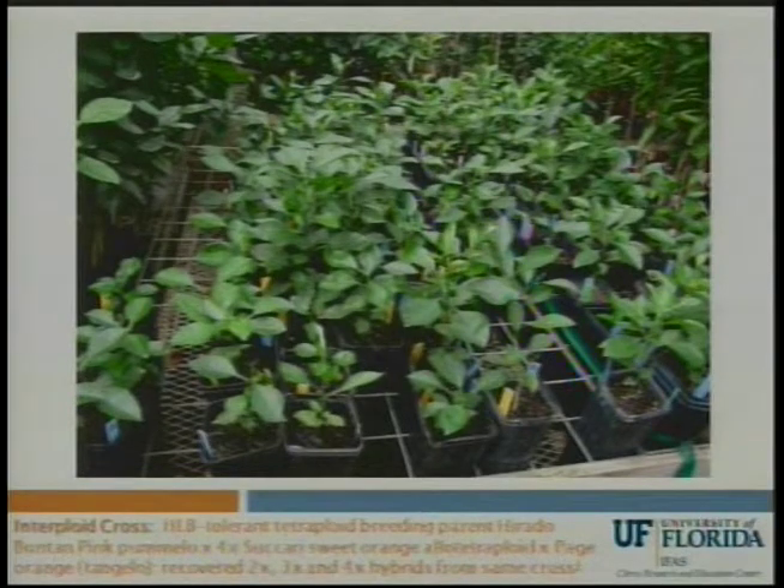This is a population of hybrids that I got by crossing Page with the previous hybrid in an effort to produce hybrids that make an orange-like fruit, and with this we got a strange result. We got diploids, triploids, and tetraploid progeny. Of course, the triploids were the goal to get seedless fruits that are like an orange. So we're growing all these out, and they'll all be evaluated for fruit quality and also their tolerance to Huanglongbing.